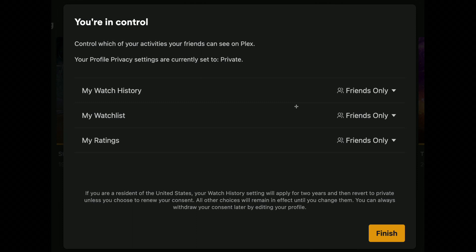By default, everything is set to private, so this doesn't automatically start sharing your watch history with everybody. You have to activate the friends-only watch history option for that information to get shared. Your options right now are to share with friends or not share with anybody, and you can choose to make public your watch history, watch list, and ratings. If you enable all three, your profile will get built and your friends in the Discover feature will be able to see these items.